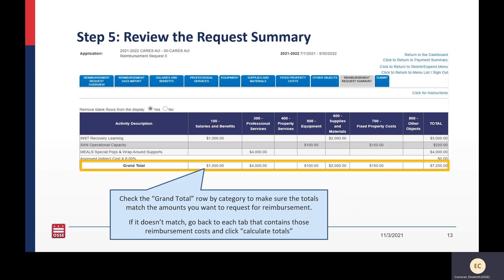Once you have completed each tab with the costs you are requesting, you'll be at the second to last step: reviewing the request summary. If you have hit calculate totals on all the tabs where you entered costs, this summary tab will show all the data you entered automatically. In the gold box, the grand total row shows the total of your reimbursement request. If it does not match everything you entered, go back and hit calculate totals to get it to match.